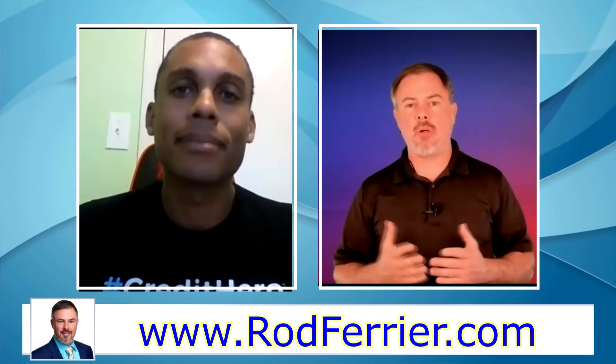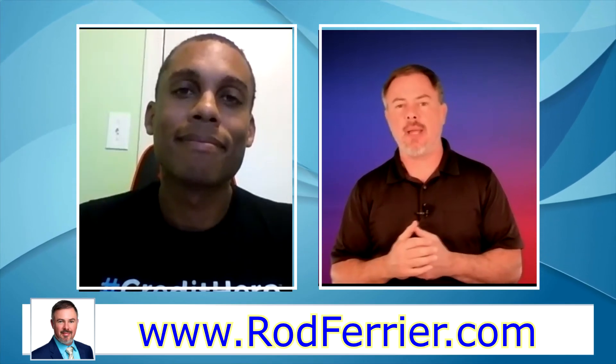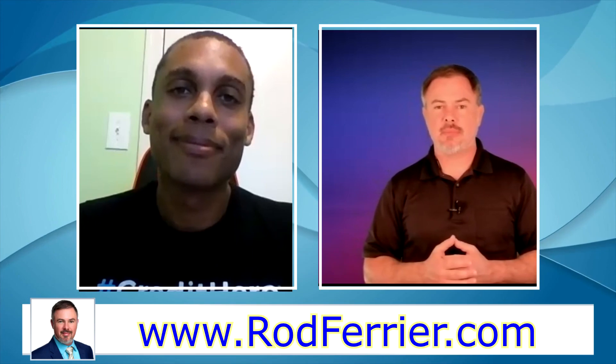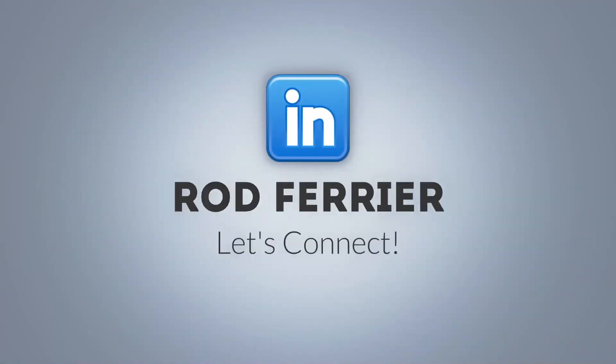If you have any more questions, there are links in the description below as well as a way to contact Jonas. Jonas, thank you so much for taking time to share this information. My pleasure — thank you.